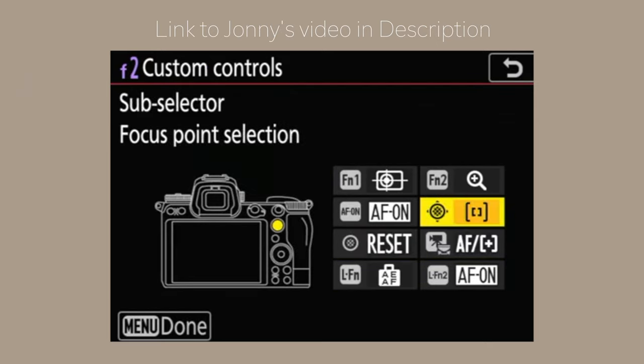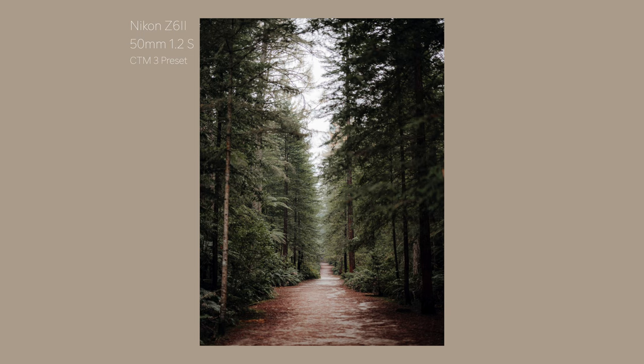I think it's a really great camera — it has some things I like better than the Sony cameras and some things I definitely prefer the Sony for. I know I'm giving you a conclusion at the start of the video, but if you want to stick to your Nikon system, it's a great camera and I don't think you'd be disappointed. Switching systems can be really expensive, costly, and just mentally draining.